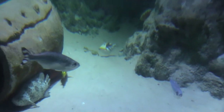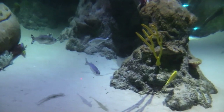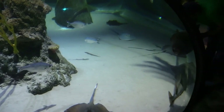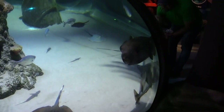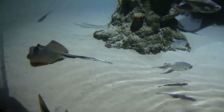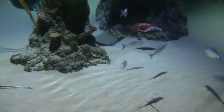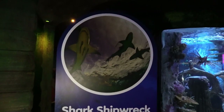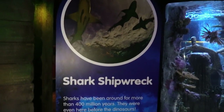The way the glass is shaped it kind of distorts the view. There's the guitar fish. Next up we've got Shark Shipwreck.